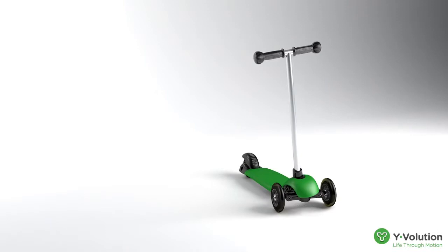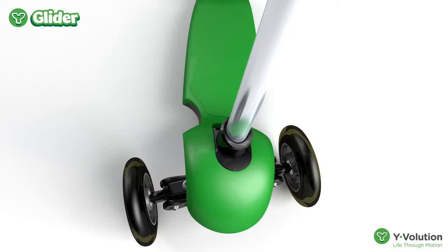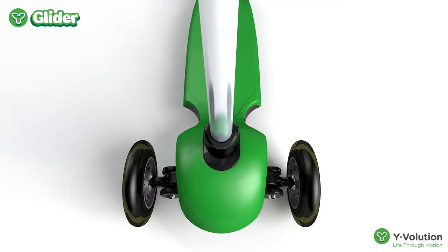The Y-Glider scooter is perfect for beginning riders aged 2 to 5 years old. Let me tell you why the Y-Glider is better. The Y-Glider's steering method uses a unique patented suspension technology that allows children to lean into the turn, which corresponds with a child's natural balance skills and capabilities.